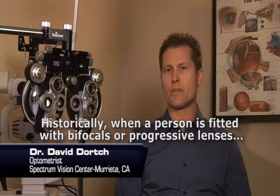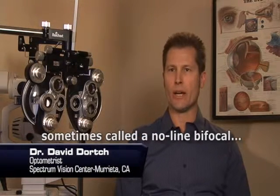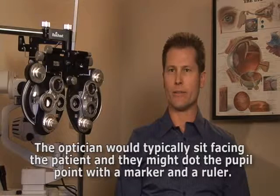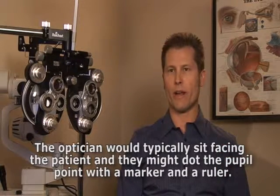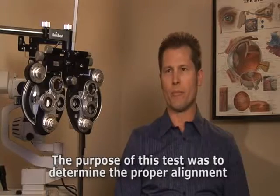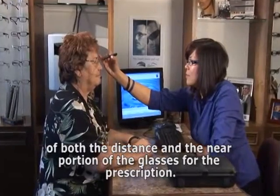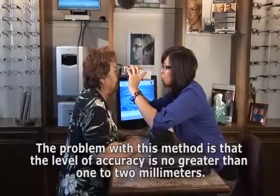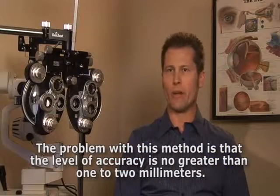Historically, when a person is fitted with bifocals or progressive lenses — sometimes called a no-line bifocal — the optician would typically sit facing the patient and dot the pupil point with a marker and a ruler. The purpose of this test was to determine the proper alignment of both the distance and the near portion of the glasses for the prescription. The problem with this method is that the level of accuracy is no greater than one to two millimeters.